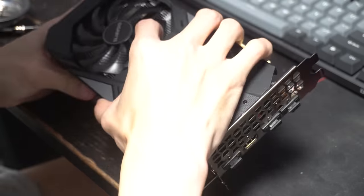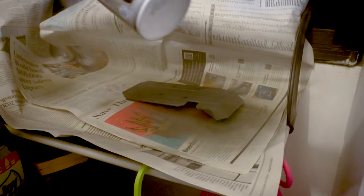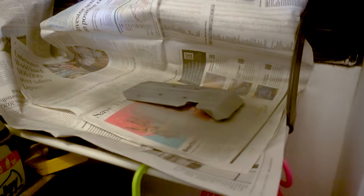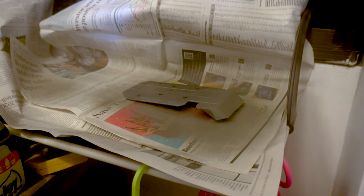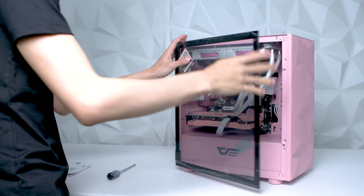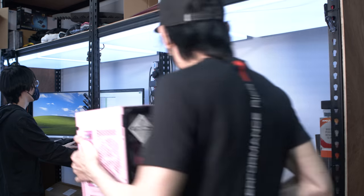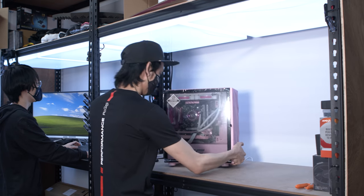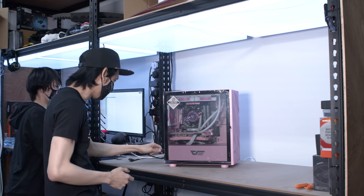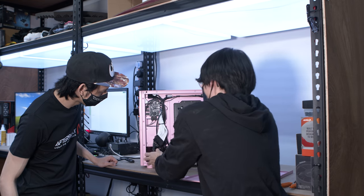Spray painting the GPU was a journey all on its own. If you want a tutorial on spray painting PC components, let me know in the comments below. Quick tip: do not use newspaper — I learned that the hard way. The next day I went back to Aftershock to install the GPU and send it to their testing and quality check area.